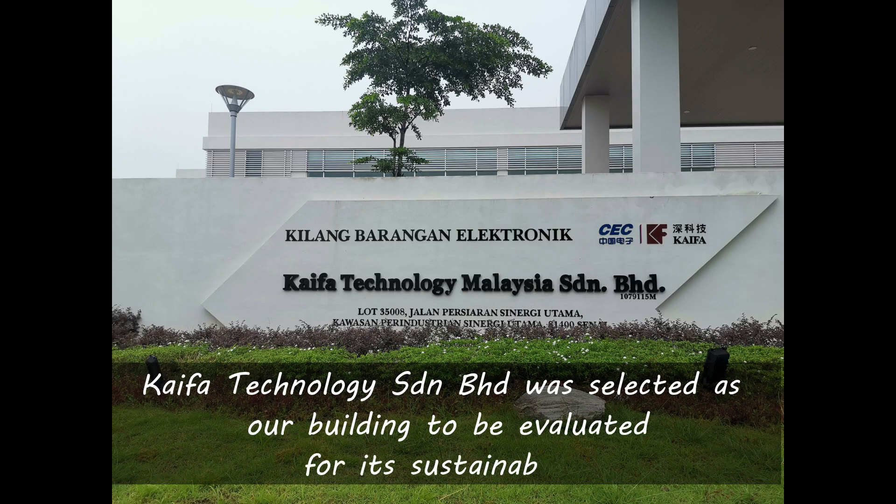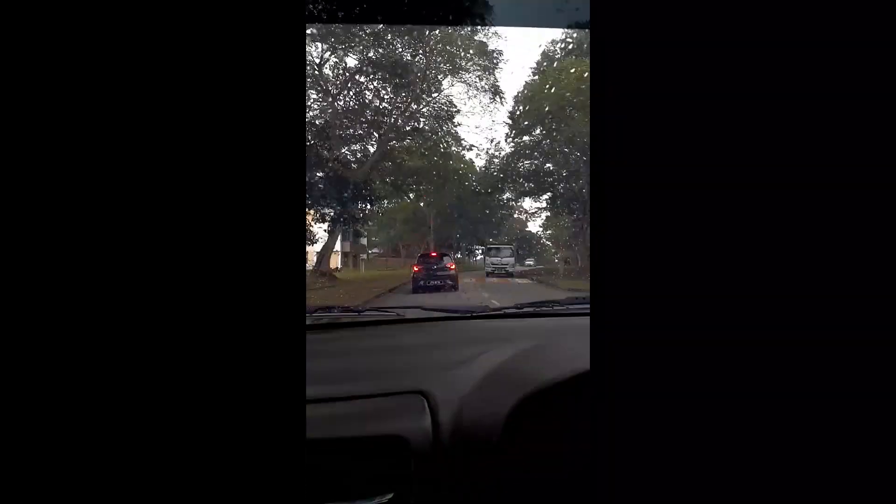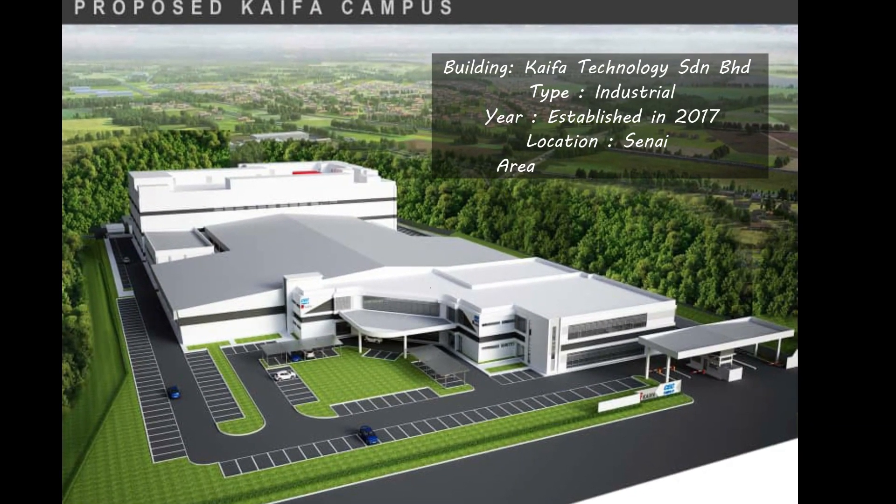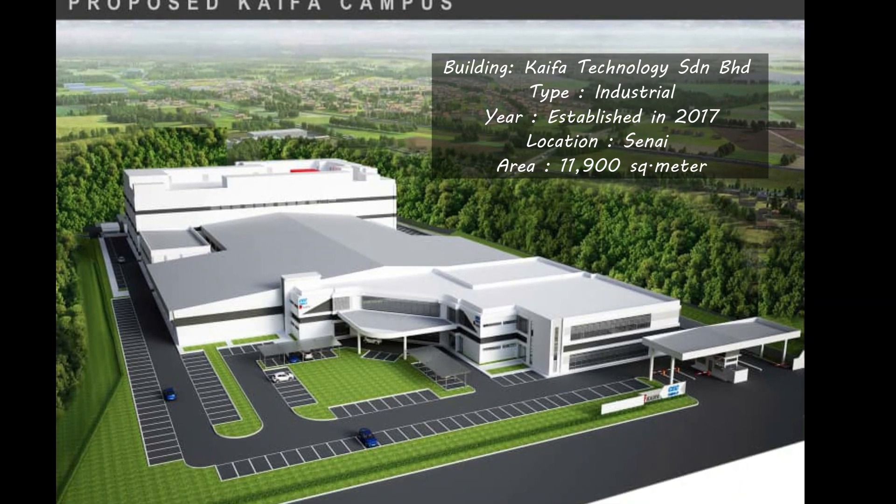For this assignment, CAPA Technology was selected as our building to evaluate for its sustainability. CAPA Technology is an electronics industry and was established in 2017. It is located at Sene and occupies around 11,900 square meters.